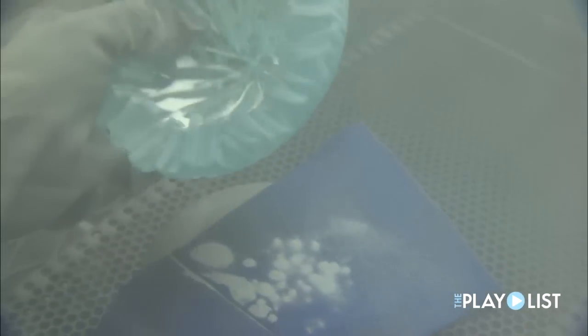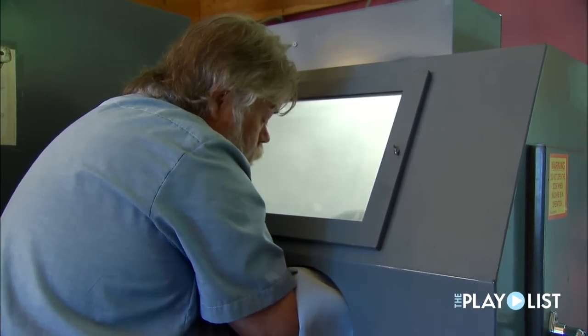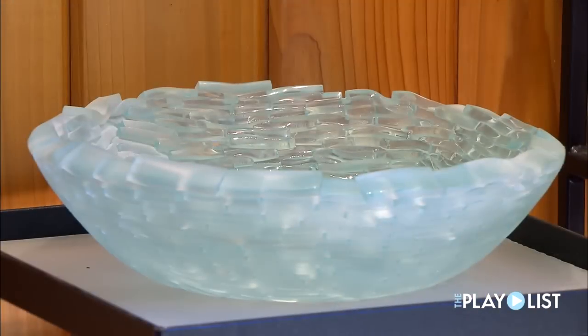All of them are decorative pieces, but having something that relates to a functional piece becomes a good entry point for people to say, oh, it's a bowl.